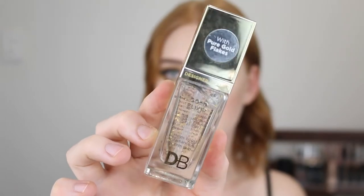Next by Designer Brands I have the Gold Elixir Priming Potion. This is infused with gold flakes, aloe vera, vitamin C and hyaluronic acid. It's meant to be super hydrating and give the skin luminosity. It has a really strong smell — I'm not that sensitive to scents but I do find it a little bit off-putting. It has a gel consistency which does feel really nice on the skin. It blends in and absorbs easily and it does feel hydrating.